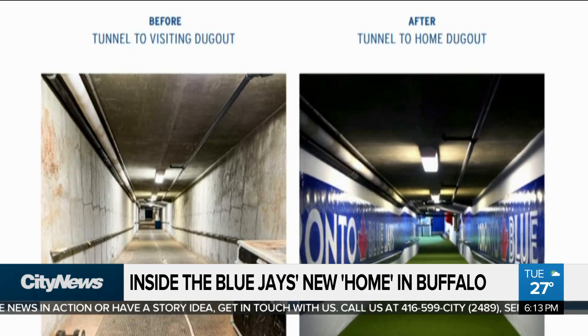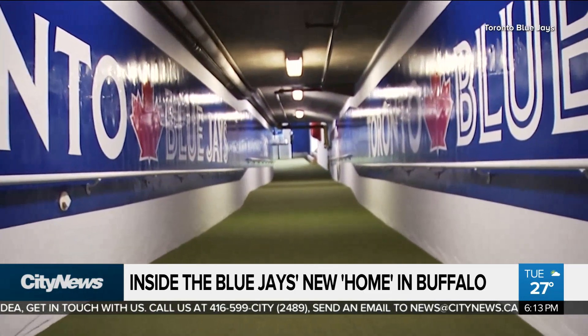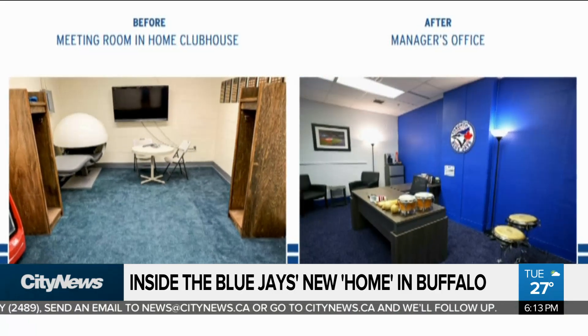Now look at the path they would take to walk out to the field. If they didn't tell me, I wouldn't believe it was the same building. The Jays organization tried to make it feel as close to their Toronto home as possible — just look at Jays manager Charlie Montoyo's office.